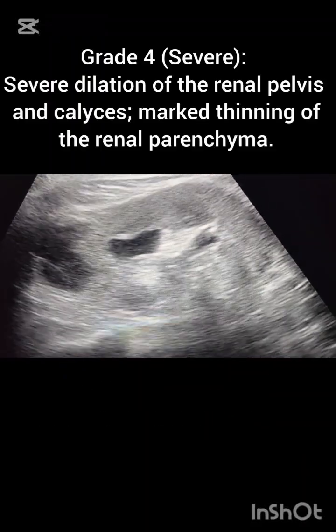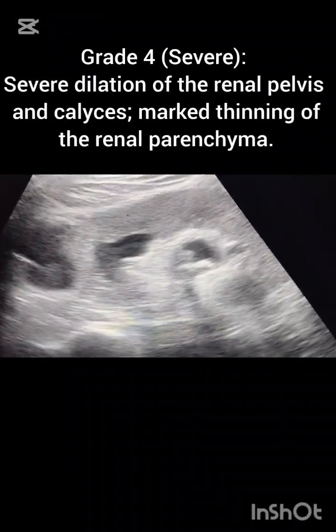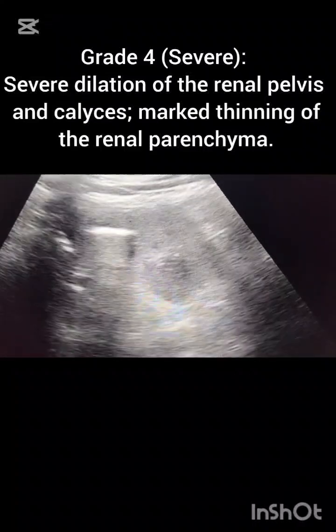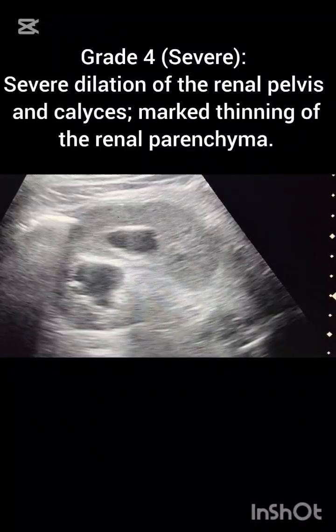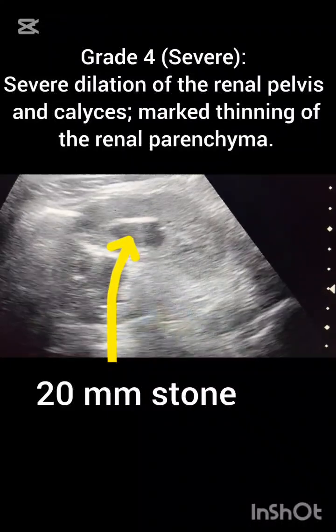We can see and label this minimal perirenal collection as possibly an abscess or pyelonephritis. A CT KUB is recommended for further evaluation.